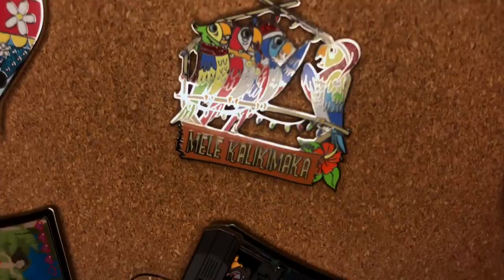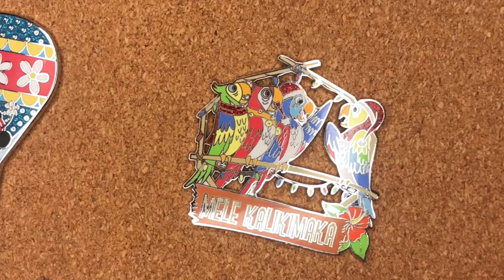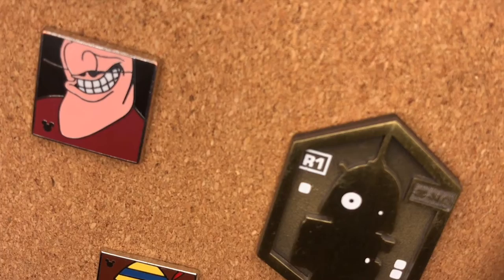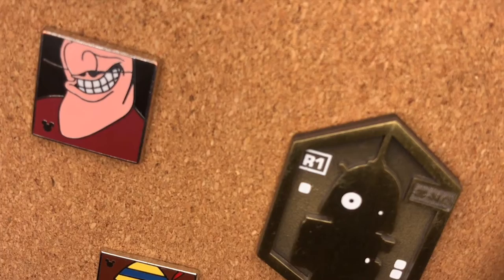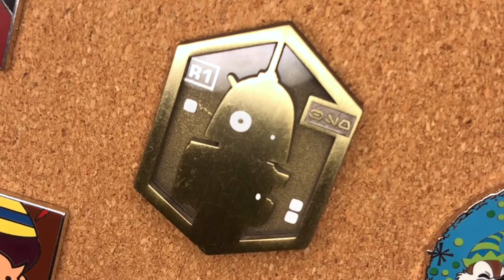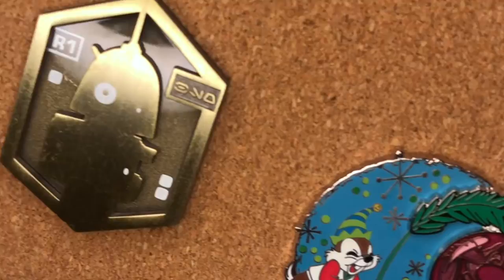I picked out this Meliki Leaki Maka Tiki Room birds pin at the Polynesian Resort and I am fully in love with it. I also got a few trader pins: I needed that Captain Hook chin — I know it's probably a scrapper but I just needed it. Same with Pinocchio — I love the little square ones. We got a droid pin to commemorate Denny building a droid, and I love the clear enamel detail on a lot of the Star Wars pins.